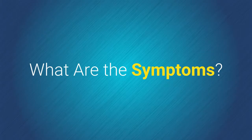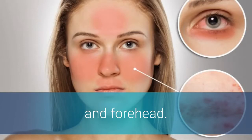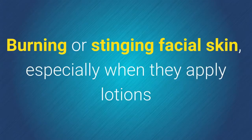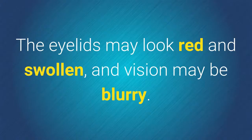What are the symptoms? Flushed face and pimples or bumps on or around the cheeks, nose, mouth, and forehead. Tiny red veins on the face that look like spider webs. Burning or stinging facial skin, especially when applying lotions or medicines. Dry, red, irritated eyes — the eyelids may look red and swollen, and vision may be blurry.